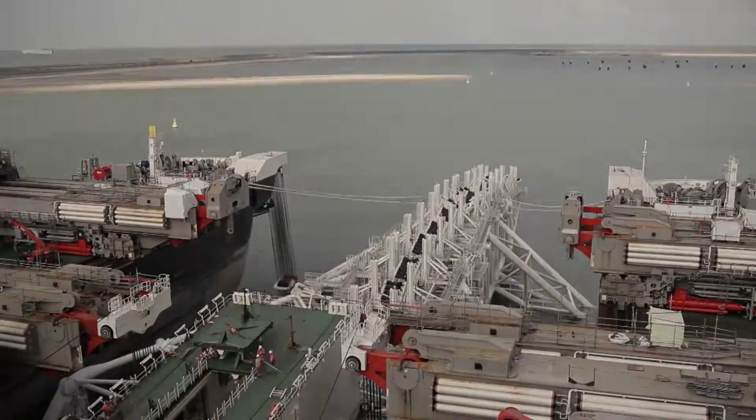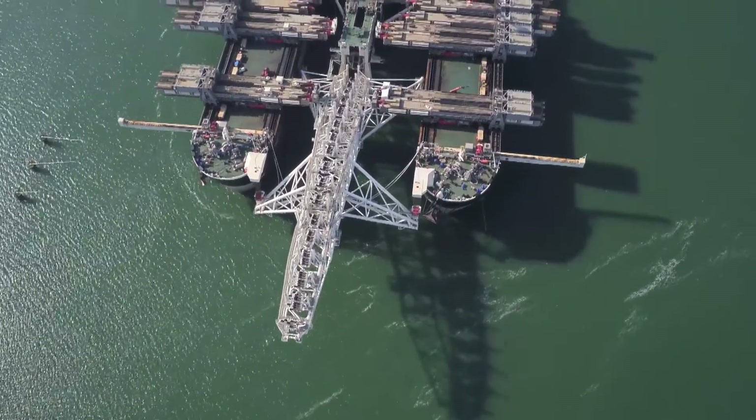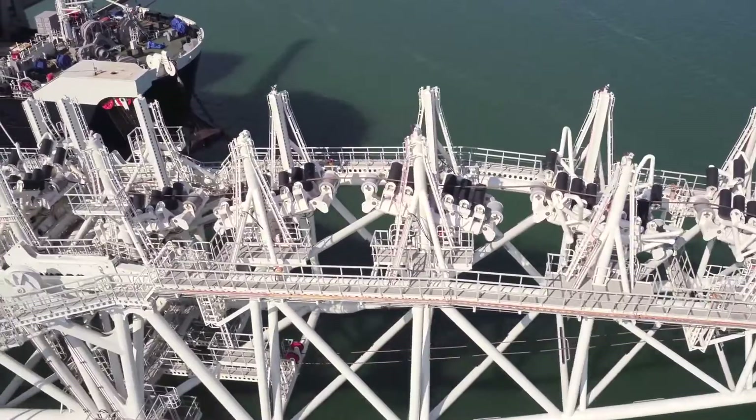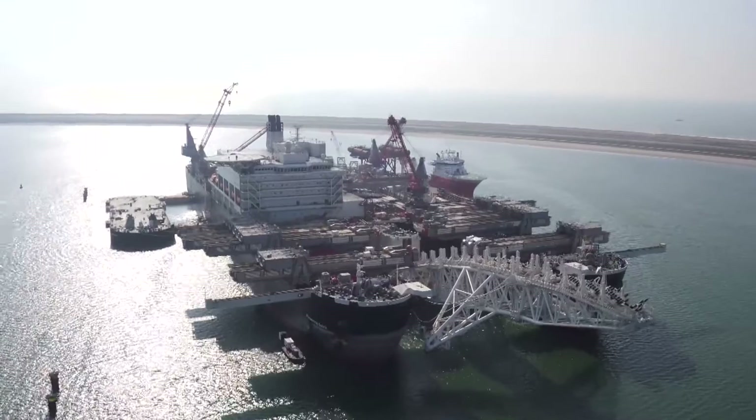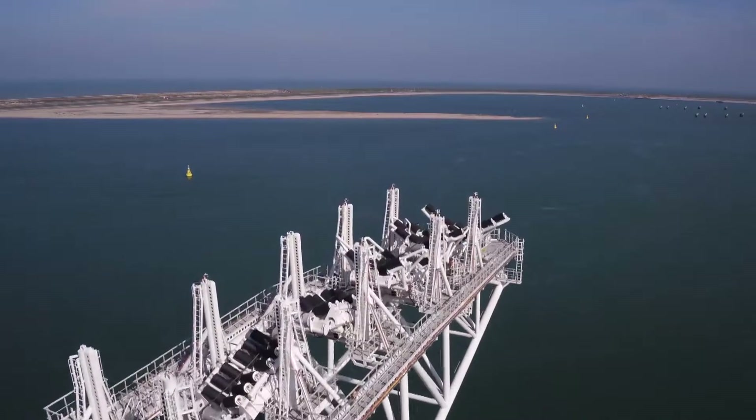The pipe exits the vessel via a steel structure, looking like a giant stinger. This 170-meter construction is submerged during the pipe lay. The pipeline smoothly descends downward through the water until it reaches the seabed.